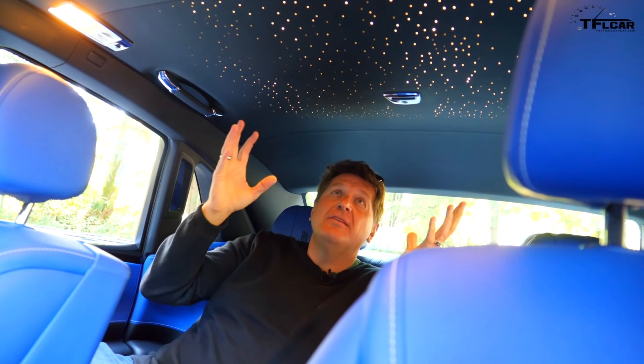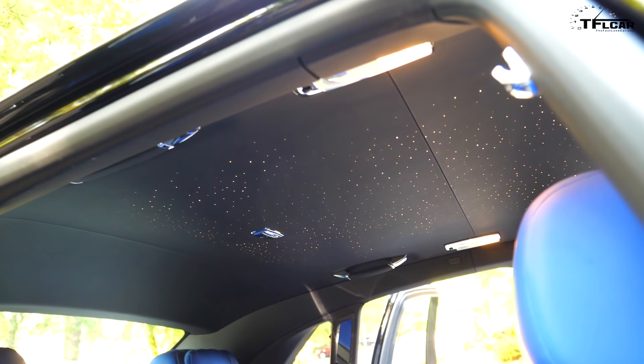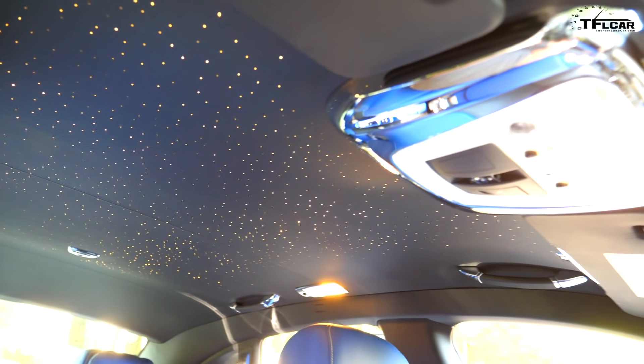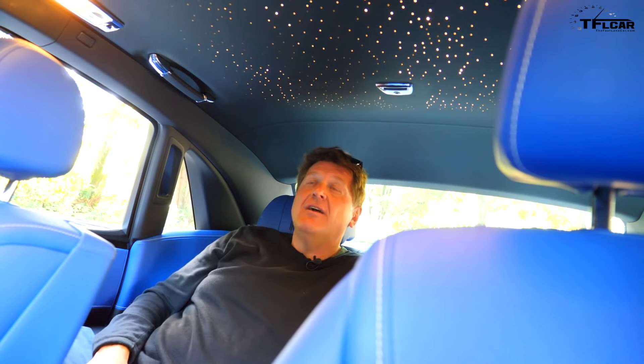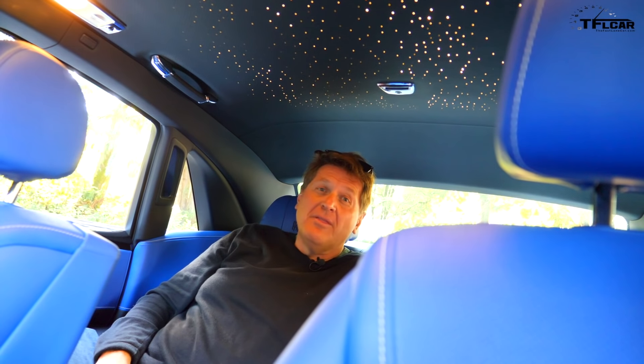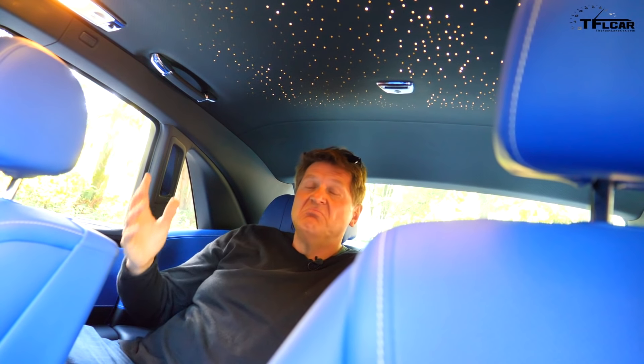Number 6 has to be this fiber optic, extremely delicate starlight headliner. It feels like I'm sitting underneath the night sky. Of course, it wouldn't be a bespoke, custom-built car if you couldn't build this in the constellation of your birth month. And if you're wondering how much it costs — $10,000.